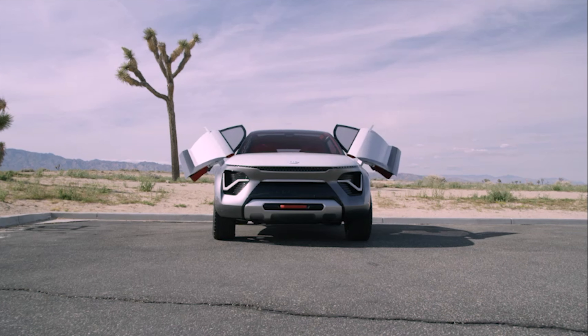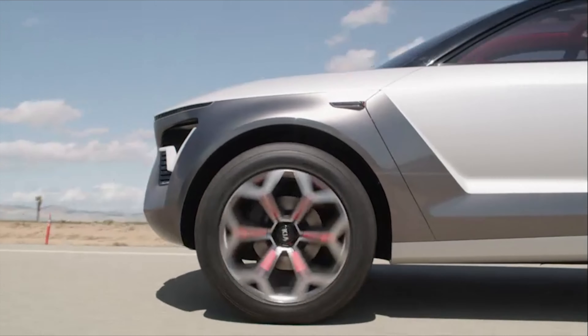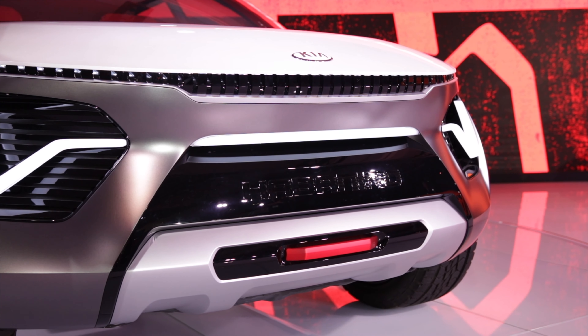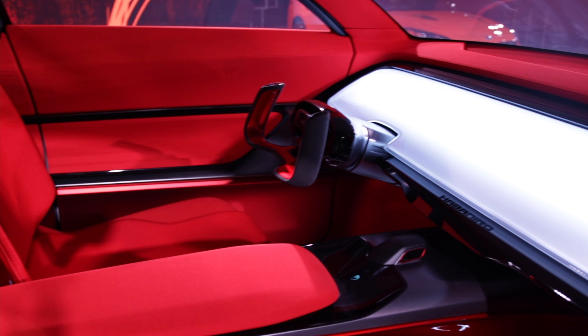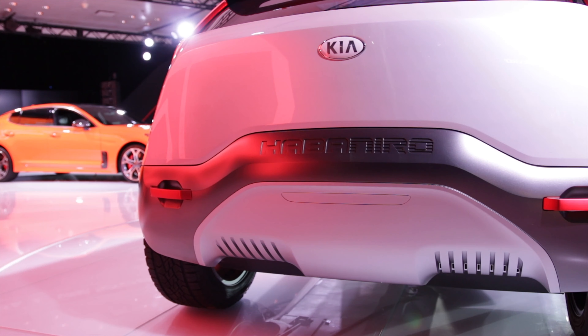I guess the easiest answer is the latest one. We're really proud of Habanero — the work the team did is just exceptional. The name is memorable, and it really captures what we wanted to do with this aerosleek but also rugged EV-CUV. The latest one is probably my favorite because it's the freshest. We're always working three or four years out into the future, so we've got stuff coming out that I'm super excited about.